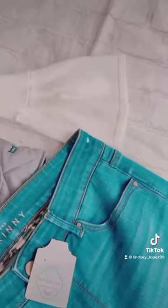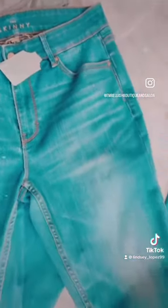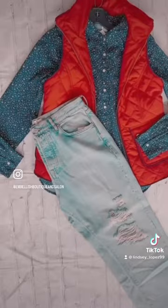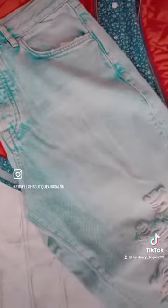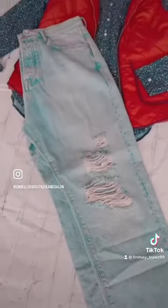The top is a size small and the jeans are a size four. The red one here I paired with this super cute half button-down top from Gap — that shirt is a size small — and I think it goes really cute with these ripped jeans from Free People, those are a size 12.